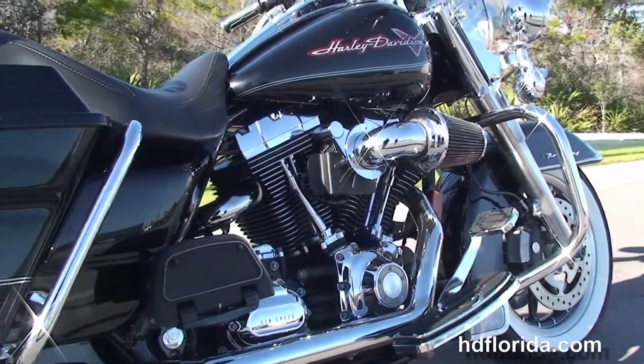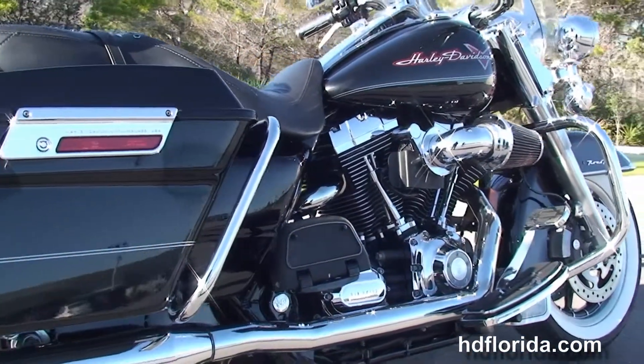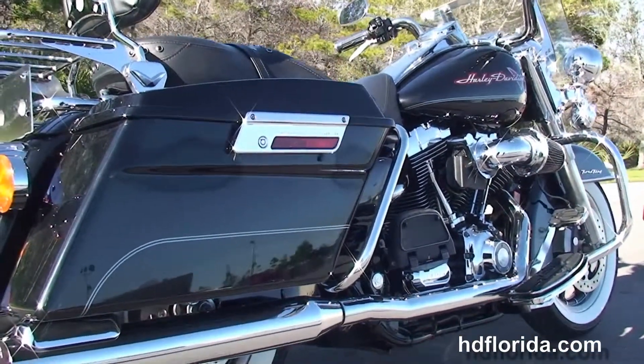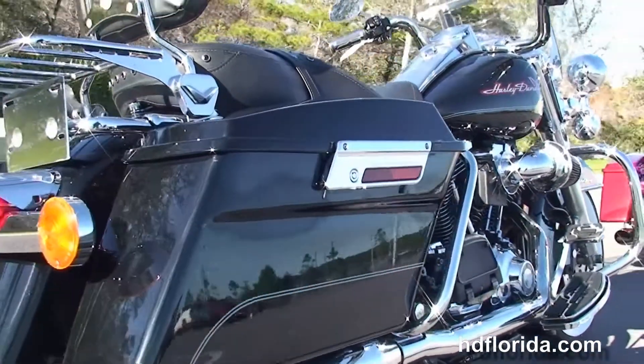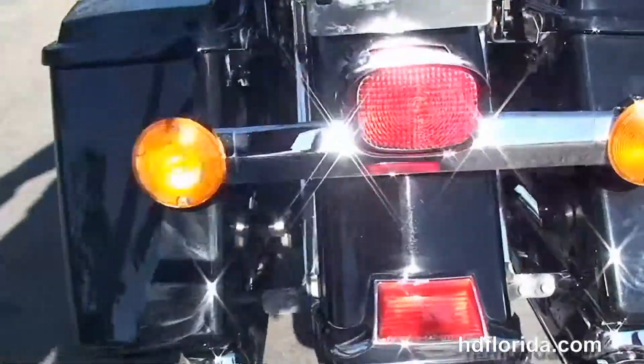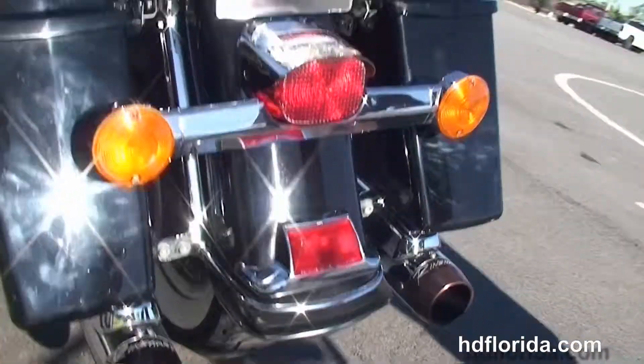stage one fuel mapping, and a Screamin' Eagle high-flow air cleaner. We've got the upgraded full-size rider and passenger floorboards and brake levers, and the TrueDuel Reinhardt exhaust, hard-locking saddlebags, and the detachable passenger backrests and chrome luggage rack.